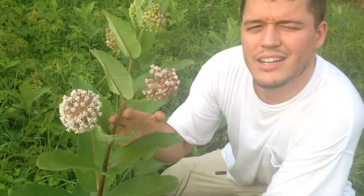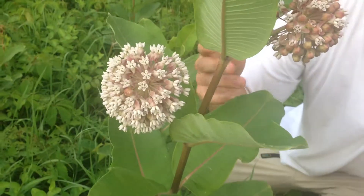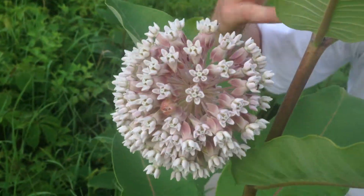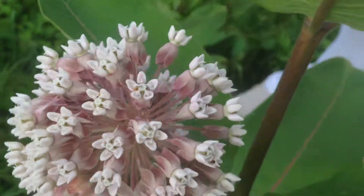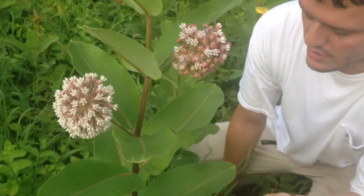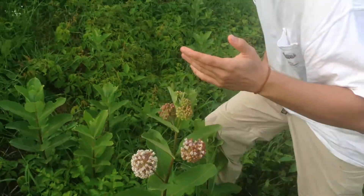So you might want to consider allowing these milkweed plants to grow in your garden, because what they do is give a habitat, a natural native habitat, to monarch butterflies. And therefore there are more monarch butterflies in the world. Not only that, monarch butterflies have a very unique position in life.